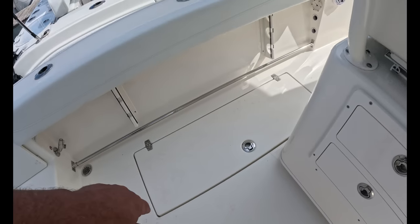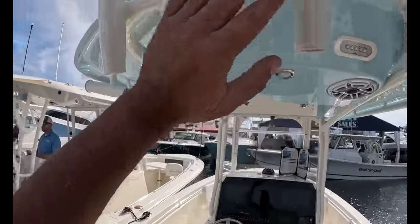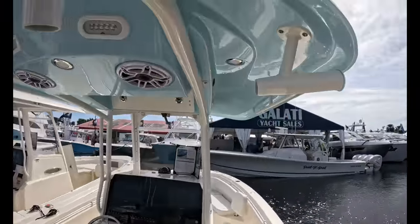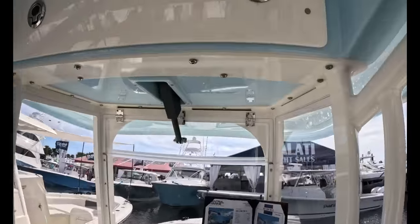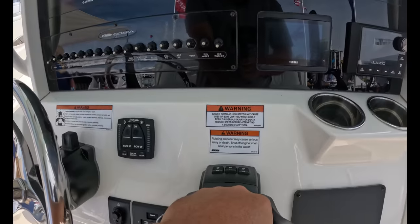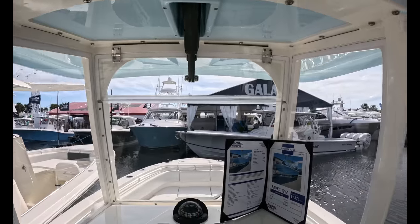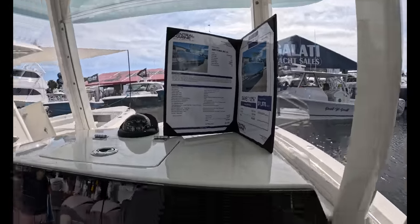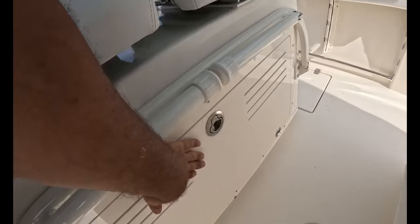Two big fish boxes aft, four rod holders, cup holders, a grab bar. Five rod holders on top. Nicely gel-coated underside on the fiberglass. T-top, forward and rear electronics boxes, exactly like our Cobia. Twin screens, digital throttles, nice steering area. Enclosed windshield with an actuator to let in air on sweltering days. A little extra storage area up here, and your batteries are here too.